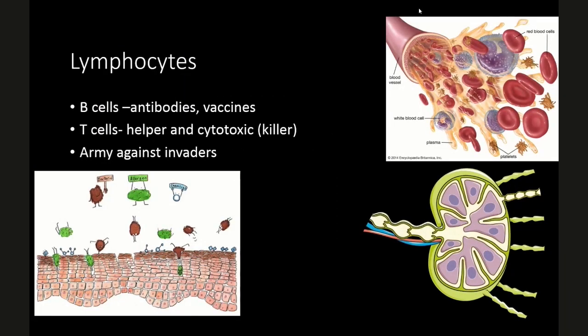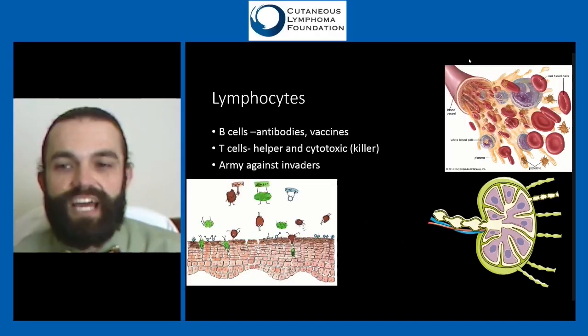Lymphocytes include B cells and T cells. Within T cells, there are helper T cells and cytotoxic or killer T cells. Killer T cells can directly kill a virus on contact; helper T cells coordinate other parts of the immune system. B cells make antibodies — that's why vaccines work. We expose your immune system to pieces of an infection, such as the flu virus, and then when the actual infection comes in, your B cells have already made antibodies to rapidly stop it.